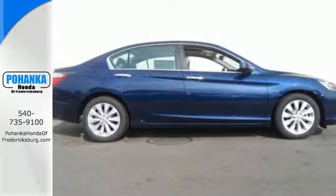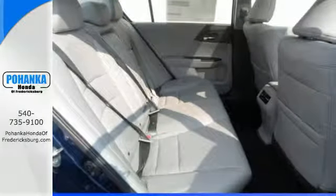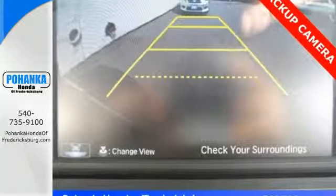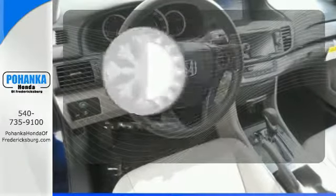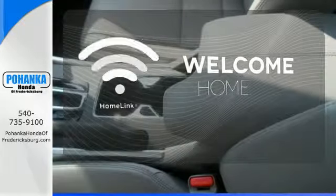It features an eco-assist system, active sound control, a rear view camera, vehicle stability assist, and an intelligent multi-information display with 8-inch high-resolution screen. The climate control lets you set the temperature exactly where you want it. Program garage door openers, gates, and lighting systems with HomeLink.